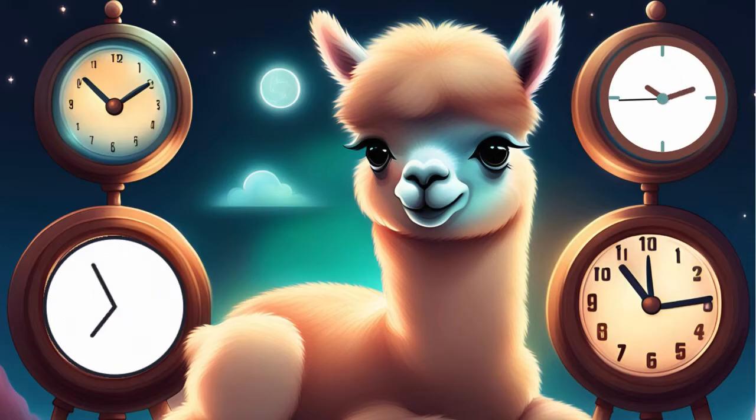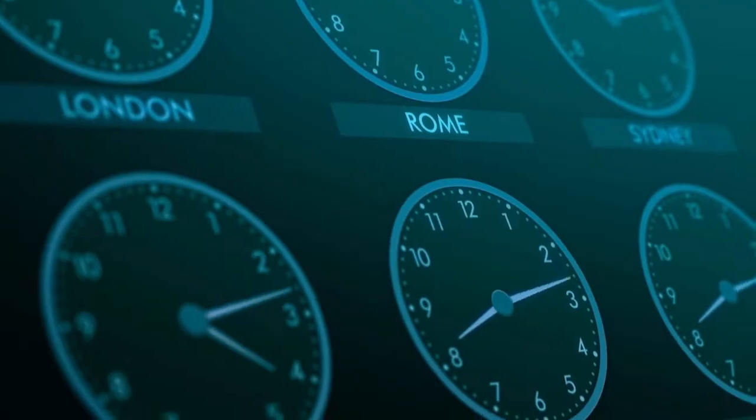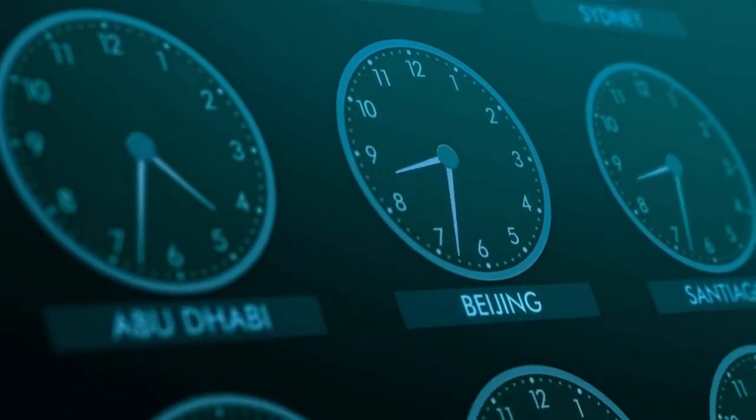Hi friends, it's Smarty the Alpaca here and today we're going to explore a super interesting question: Why do we have different time zones?